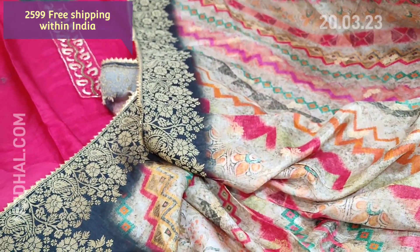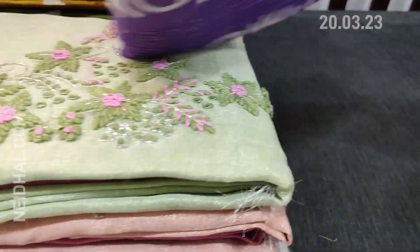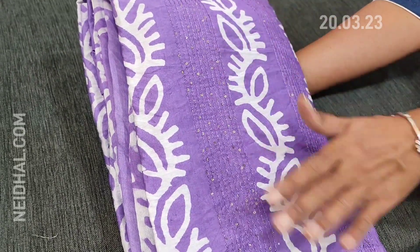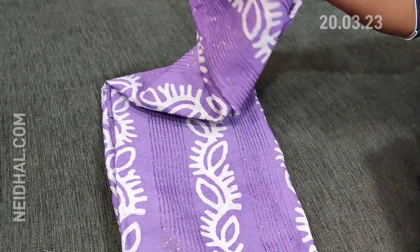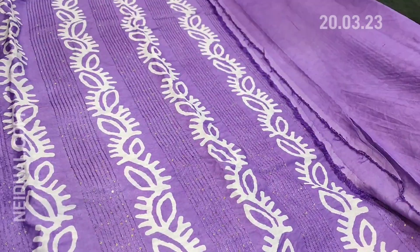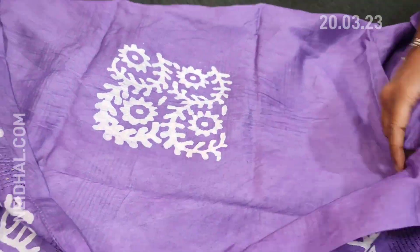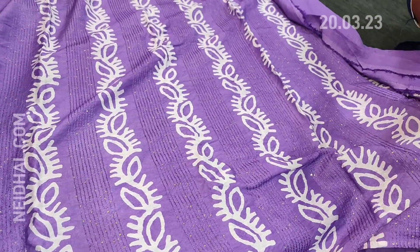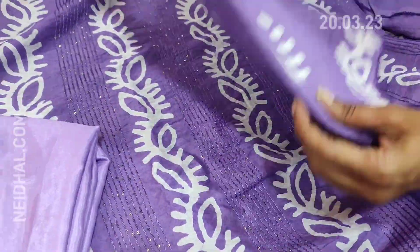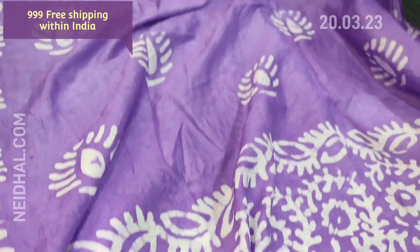Next we are going to see one of our super hit designs in soft silk cotton — a very attractive violet shade with original wax batik design. The front side of the top is highlighted with thread and tiny sequence work. The front has this batik design along with sequence work, and at the back we have a simple batik design. Lining is needed. The fabric is soft and silky. A matching thin silky fabric is provided, and the dupatta is a very soft silk cotton dupatta with batik design — a kind of monotone set. Tapings have to be done for the edges, and the cost of this complete set is ₹999. Free shipping.